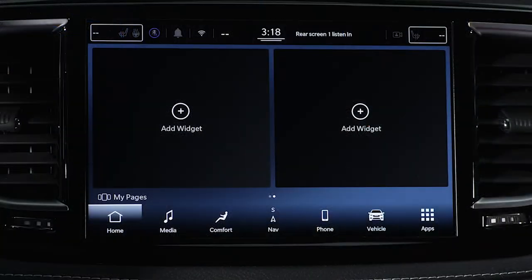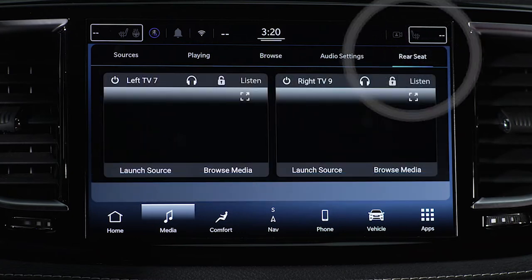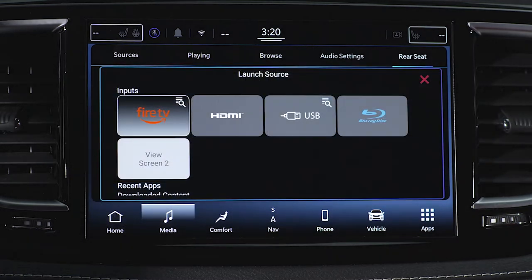From the front seat, press the Media button on the radio's bottom menu bar, then press the Rear Seat tab on the top menu bar. Now select Launch Source on either the left or right card, then under Inputs, choose Blu-ray.